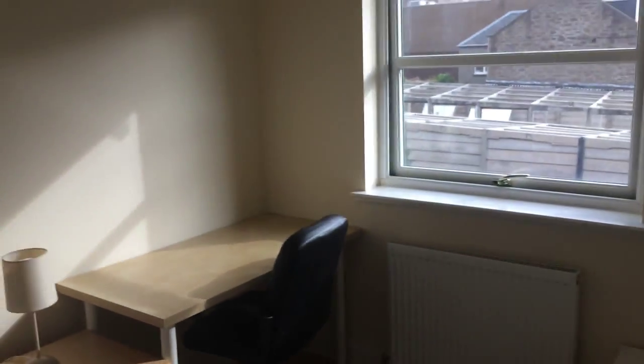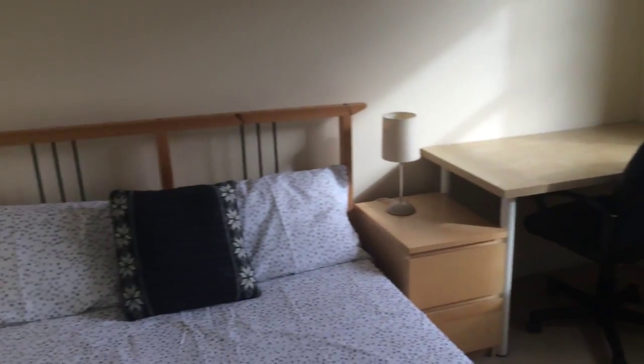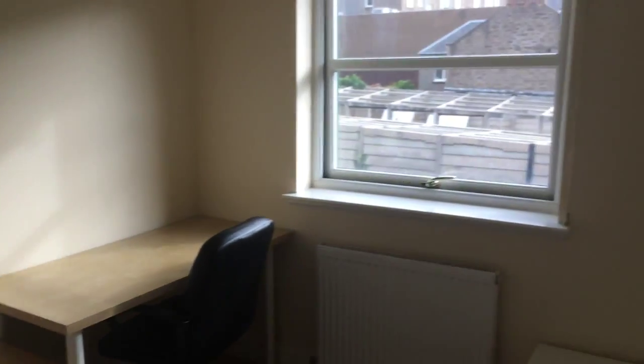And then onto bedroom number three. A nice big fitted wardrobe. This time with a view out to the garden.